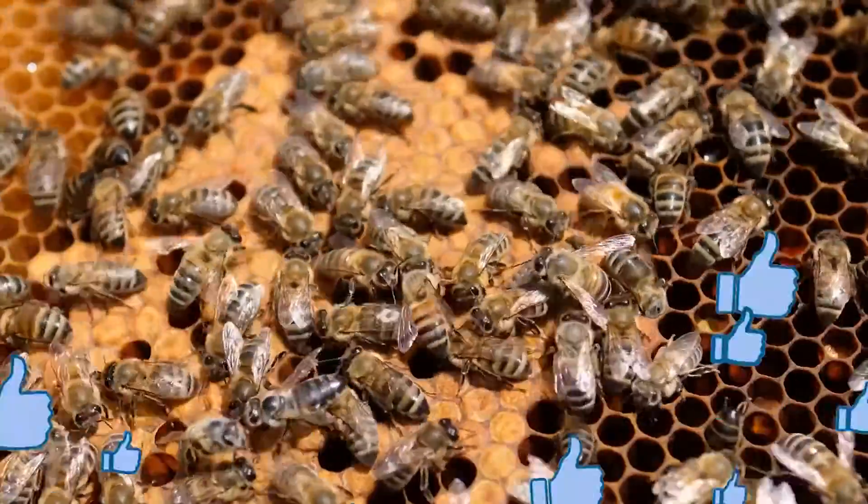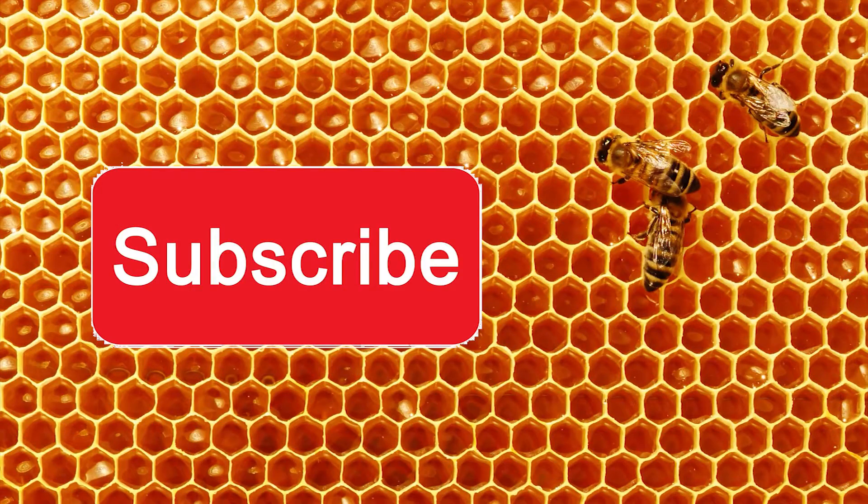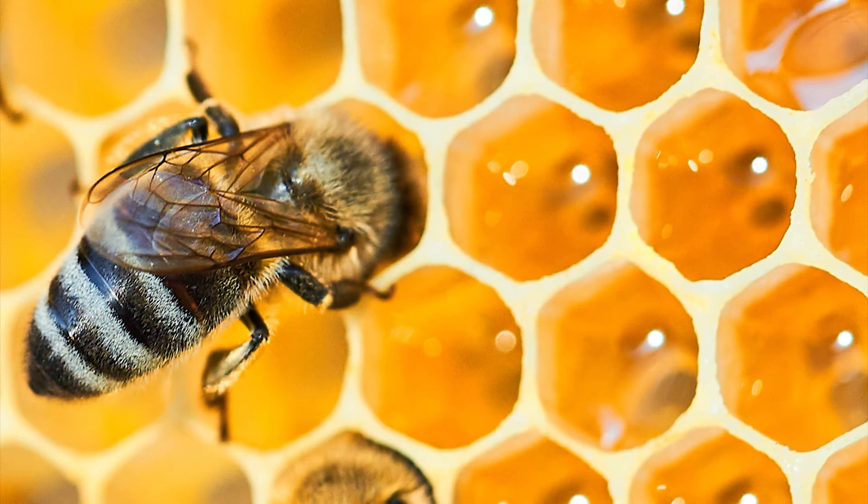If you liked this video, please hit the like button and don't forget to subscribe to our channel. Keep in mind that bees are very important for the ecological balance. Whether hexagon or square, everything they do is precious. Protect them.